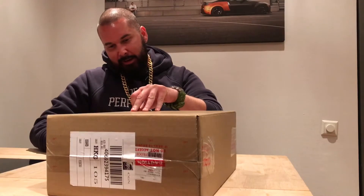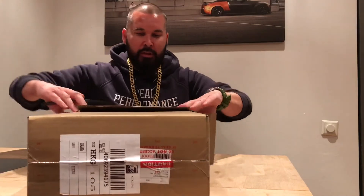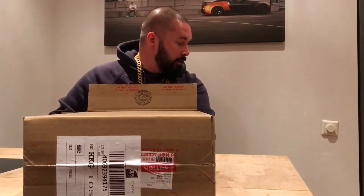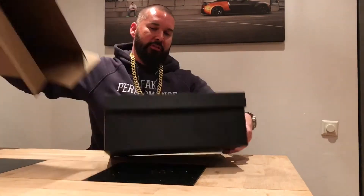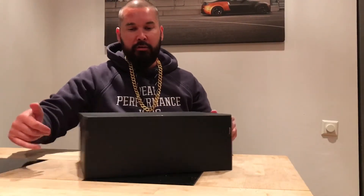Major key alert — more shopping, more sneakers, more shoes, more Nike ID. This is my third pair from my latest shopping spree, from Nike ID's premium suede option.